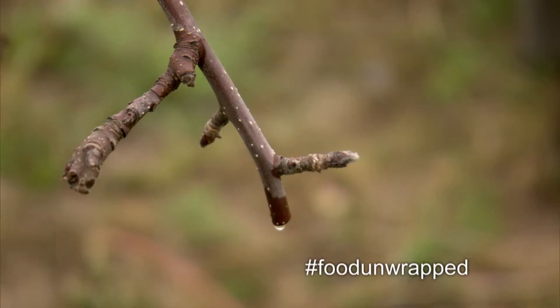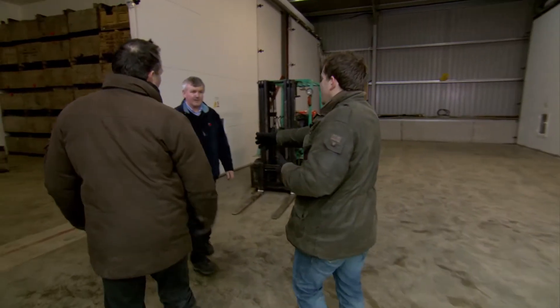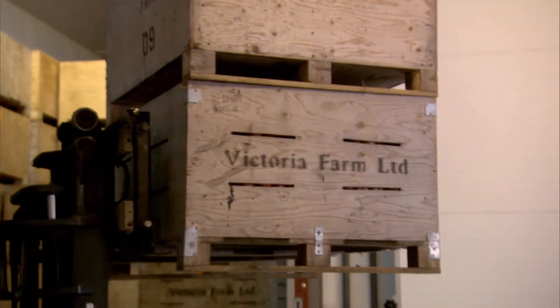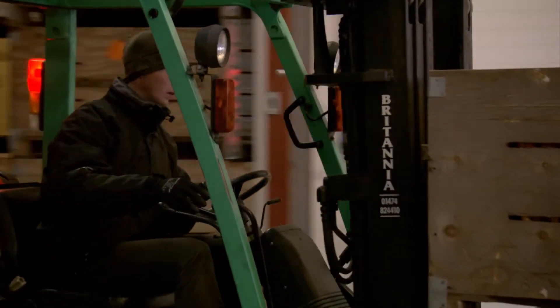The trees are bare, yet this farm is still supplying supermarkets with apples. This is Mark — Matt. He's going to show you around the store. Nice to meet you. Thank you very much. How on earth are they able to sell apples that were picked six months ago? Matt wants to learn their secrets.